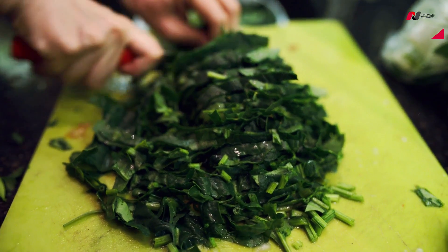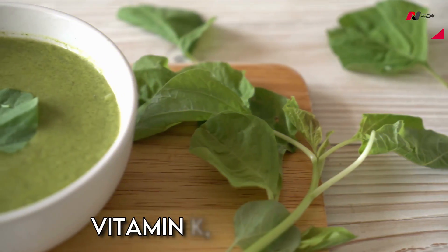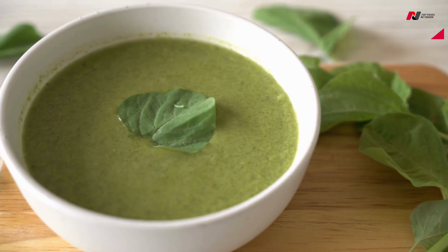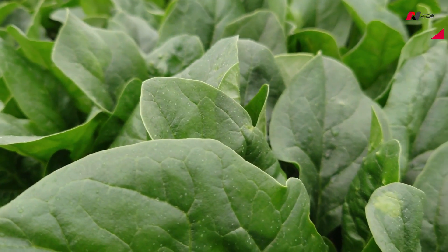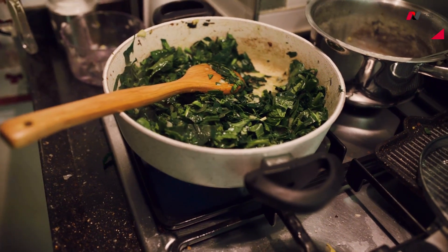Spinach is also a good source of other essential nutrients such as vitamin A, vitamin C, vitamin K, and folate. Vitamin C, in particular, helps the body absorb iron more efficiently. Spinach is a versatile vegetable that can be enjoyed raw in salads or cooked in a variety of dishes such as soups, stews, and stir-fries.